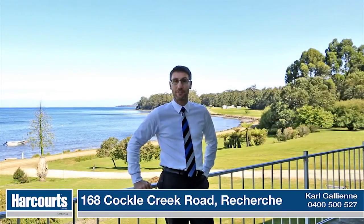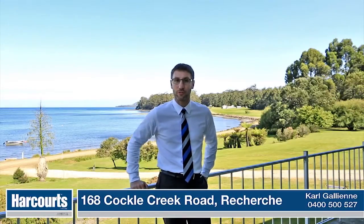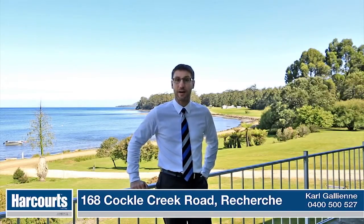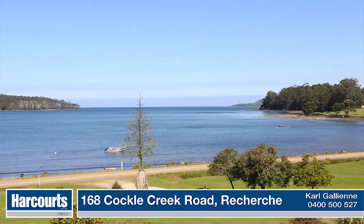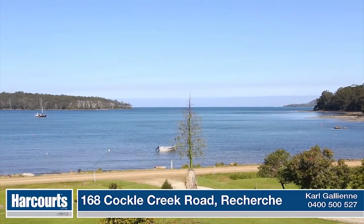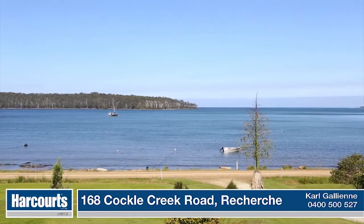Hello and welcome to 168 Cockle Creek Road. We are about as far south as you can drive in this spectacular part of southern Tasmania. Surrounded by pristine wilderness, we have some of the best fishing, some of the best boating, and some of the best hiking here in Tasmania.